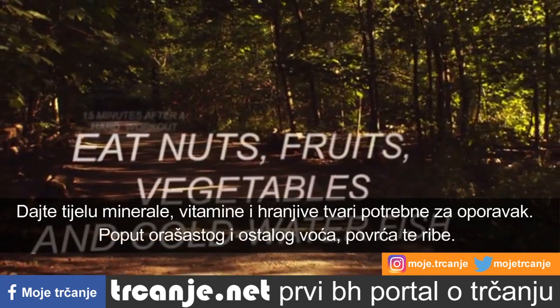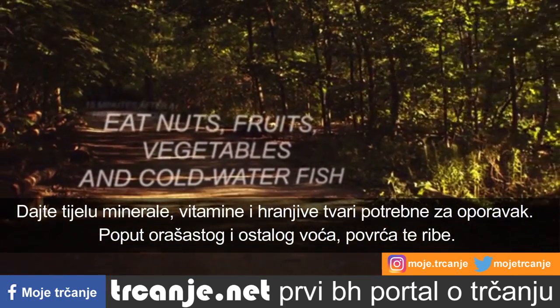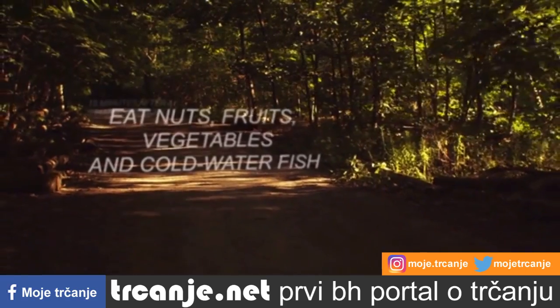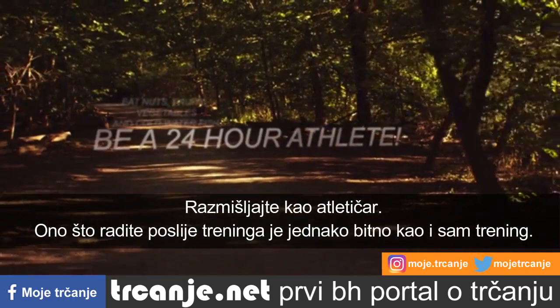Give your body the vitamins, minerals, and nutrients it needs to heal. Nuts, fruits, vegetables, and cold water fish are great for athletes. And think of yourself as a 24-hour athlete — what you do after your workout is just as important as what you do during your workout.